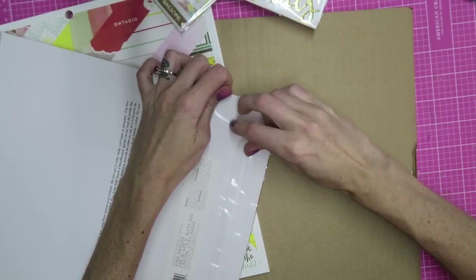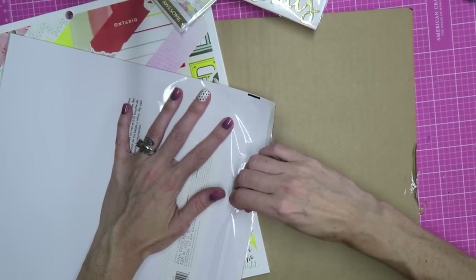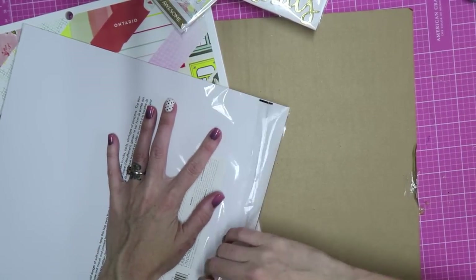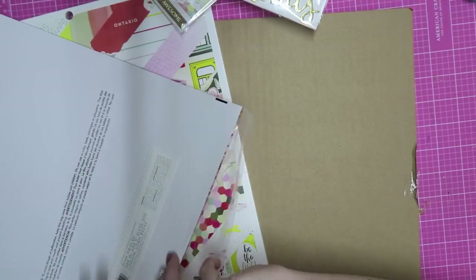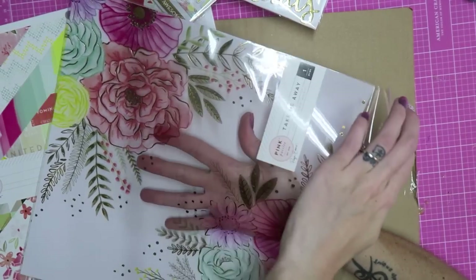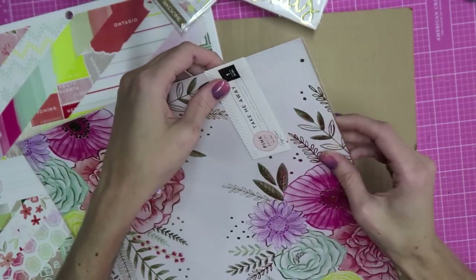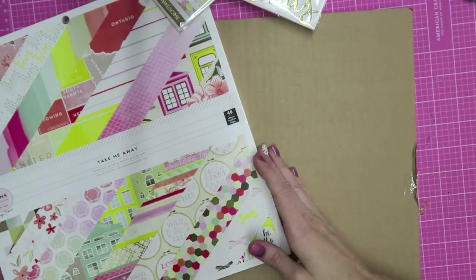It did come packaged really well in a box and was all taped to a cardboard piece, so it was nicely protected. Let's check it out — this is really really pretty. Okay, I see it — it is definitely acetate, you can see it's see-through. That is a really pretty paper; not sure what I'm using this for but I will find a use.